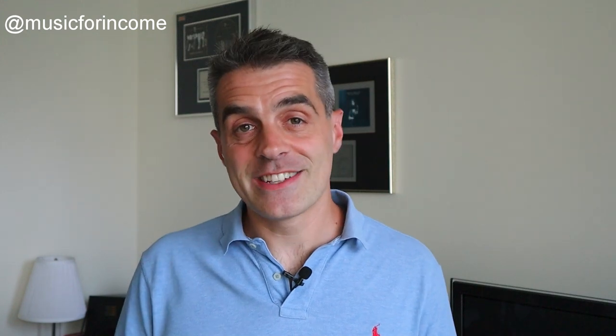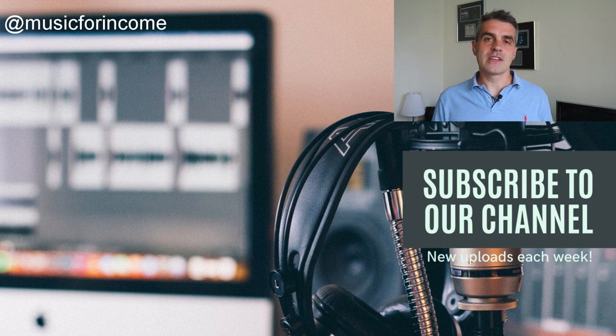Thanks so much for watching. Like and subscribe if you've enjoyed this video. Share it with your friends if you have anyone who might find it interesting, and check out these other videos for more great tips on making an income from writing production music for film and TV. We'll catch you next time.